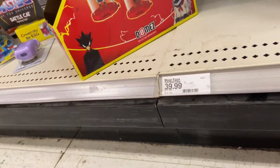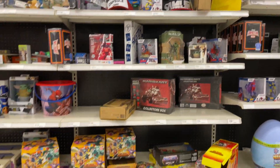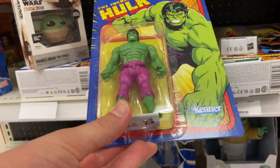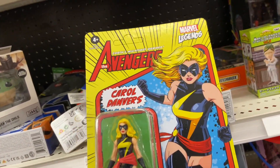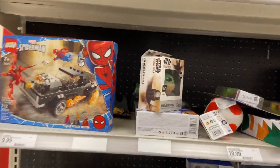Here they have a NECA Mystery Egg. A lot of people like to do these on YouTube — it's got figures and all different types of goodies in it. They were $39.99 though, which I thought was astronomical. Here we have the Kenner Style Hulk, and Kenner Style Carol Danvers. Don't know who she is, unfortunately. But we're leaving empty-handed.